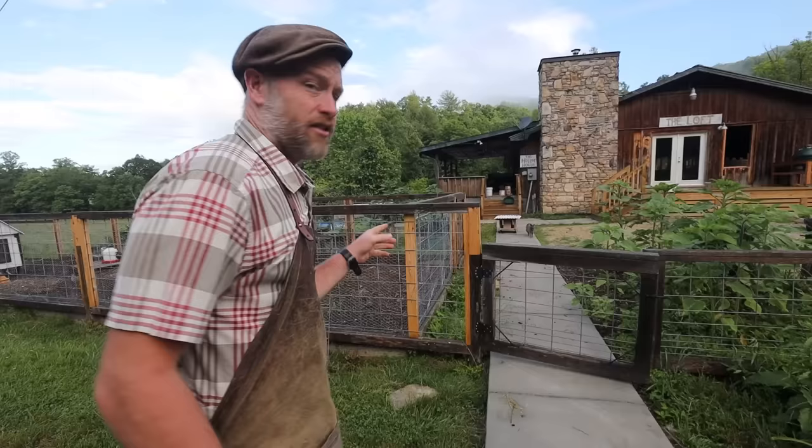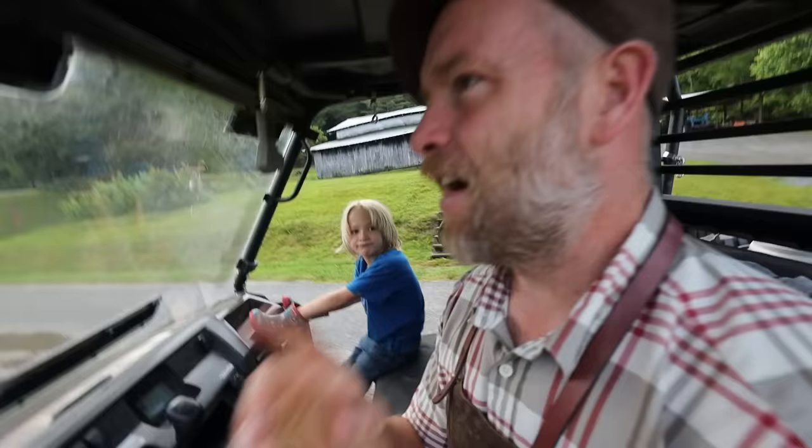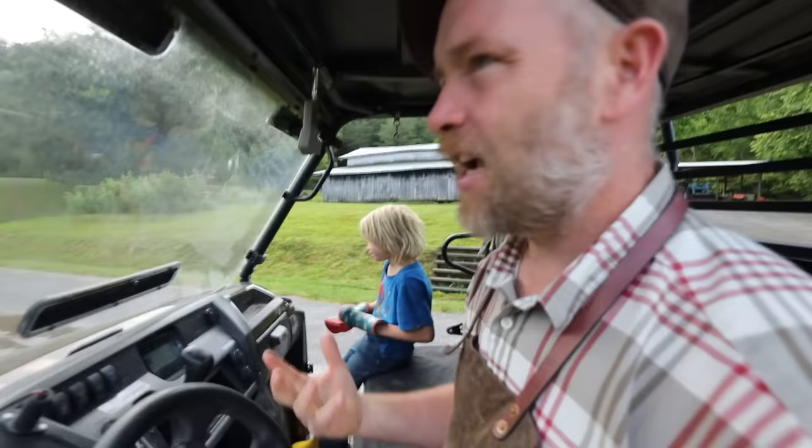Let's go check on the broody hen. I apologize if this lacks continuity — I filmed vlogs before this but this video comes out first. Just take this as a tour and enjoy the other vlogs as a fun homestead story.